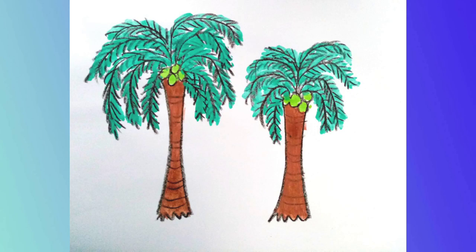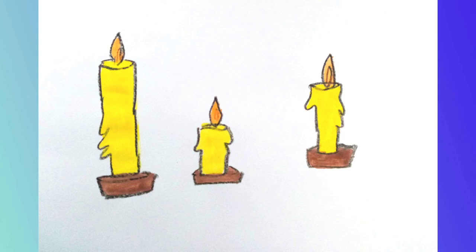Which coconut tree is taller? Check it! Ring the shortest candle.